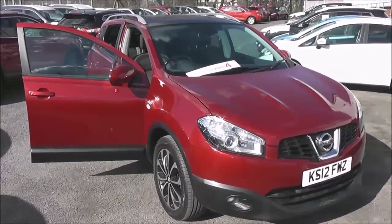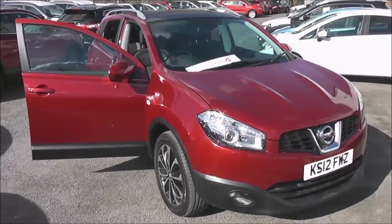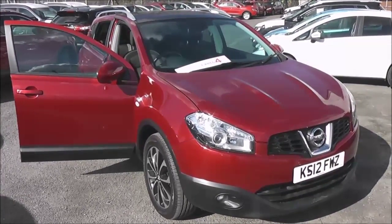Welcome to the Wessex Used Car Super Centre on Pennywire Road in Bristol. Here we have a Nissan Qashqai N-Tec Plus model.